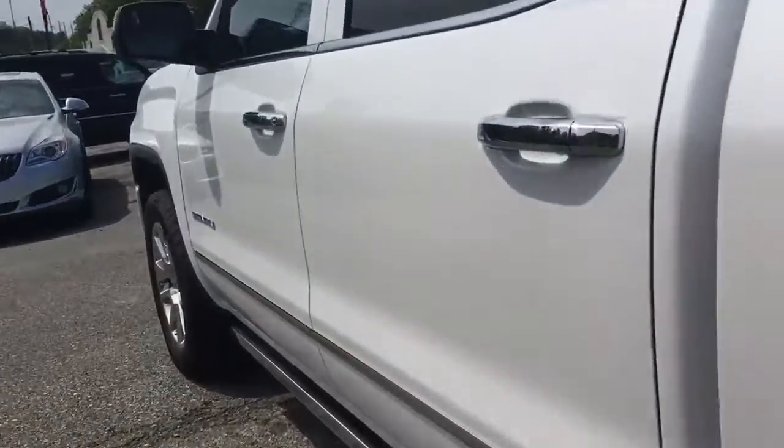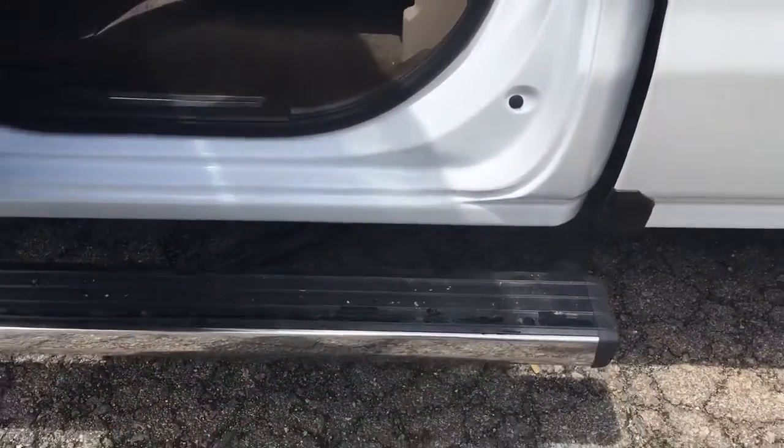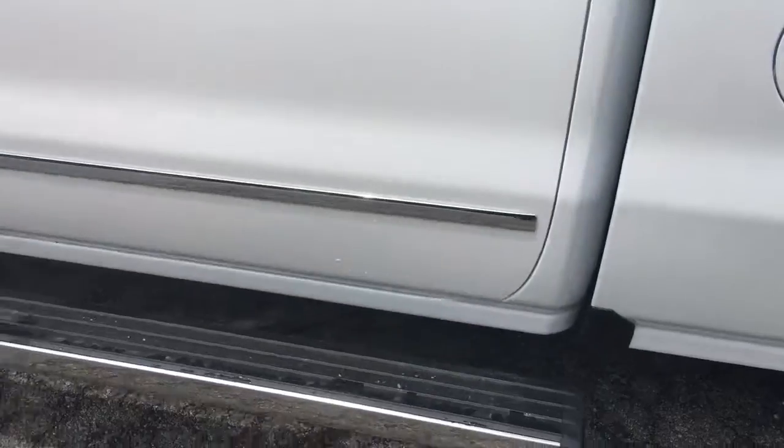Come inside, check this out. Power retractable side steps — you close the door and they'll go back inside.